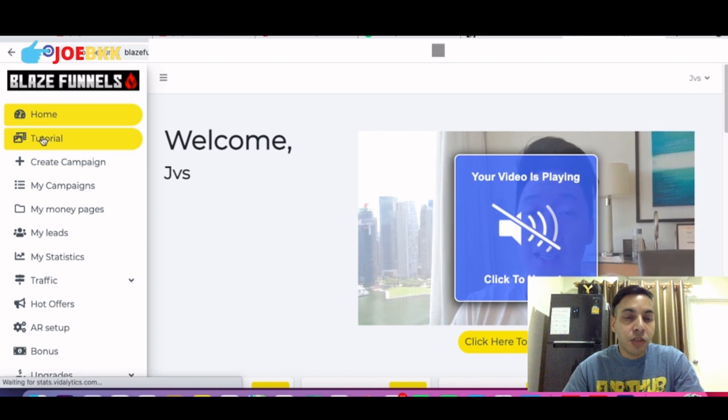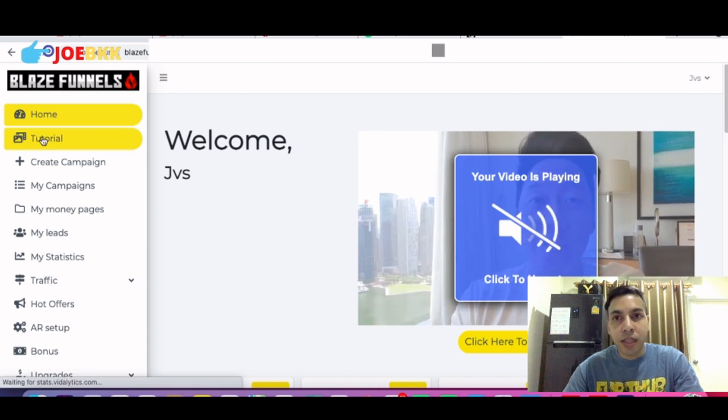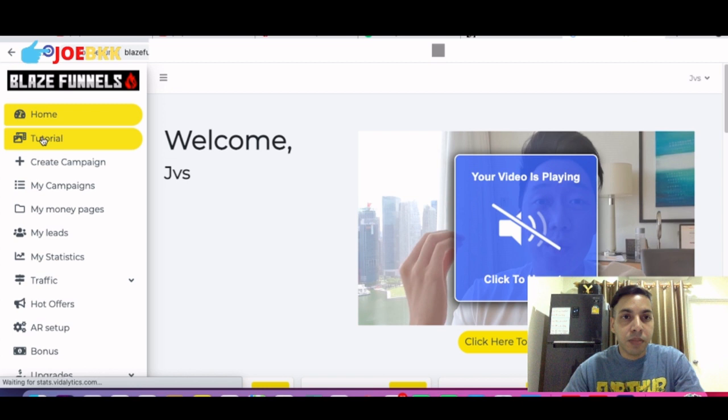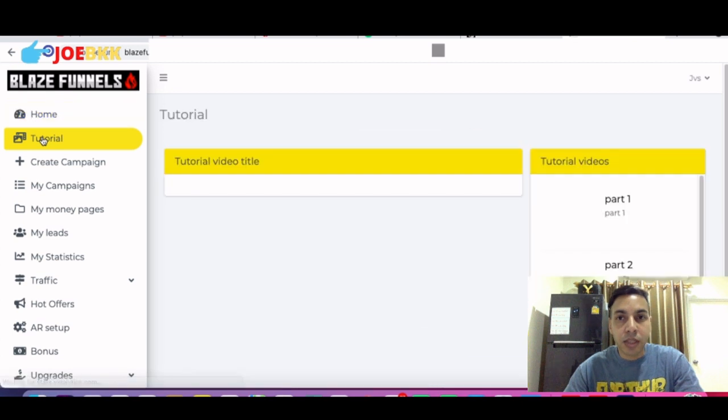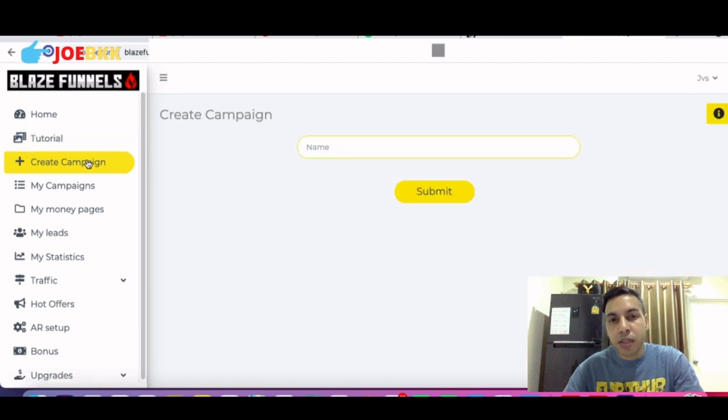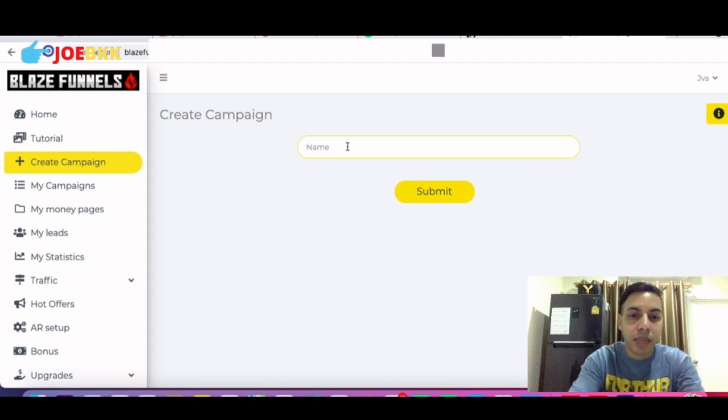There is a welcome from Sean himself and he'll give you a short briefing about the software and how it can help you in your promotions and sales. You can also click to the tutorials — tutorials consist of many video parts that will basically teach you how to start working with Blaze Funnels and what things you need to know before you go ahead. It's only five videos. Let's look at 'Create Campaign.' There is already a campaign created, and if you want to create one you can — let's say, 'Online Income.'